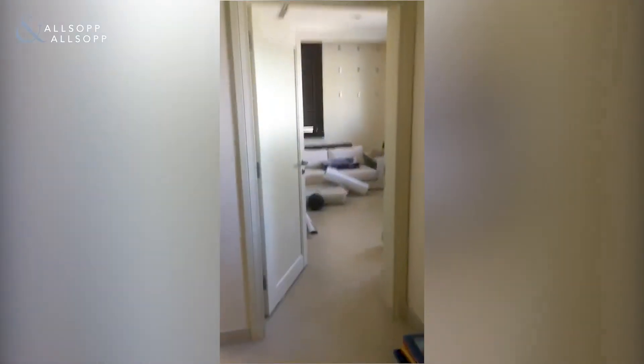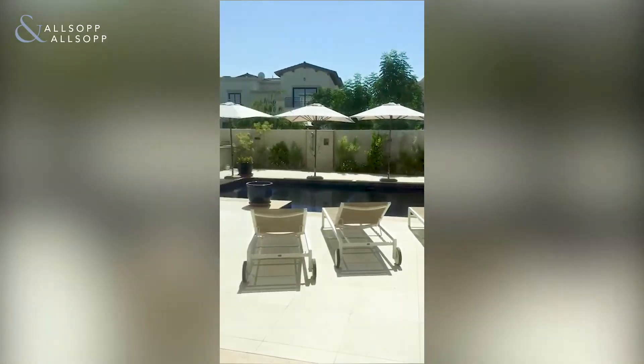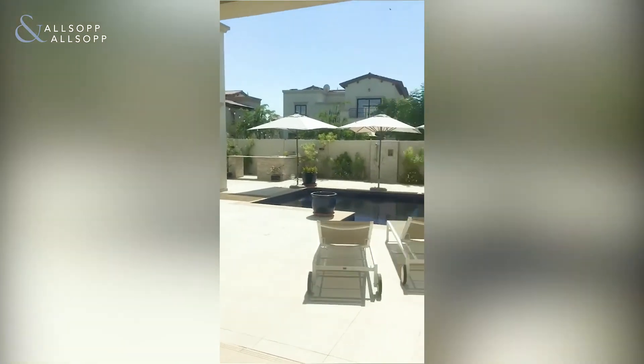Near enough to conclude the viewing. This is the downstairs study and the downstairs living space, leading to the garden and the pool.